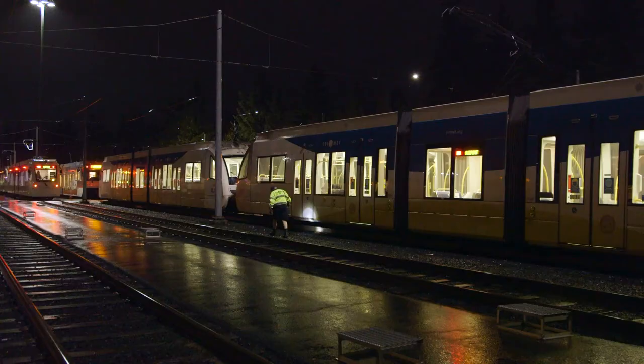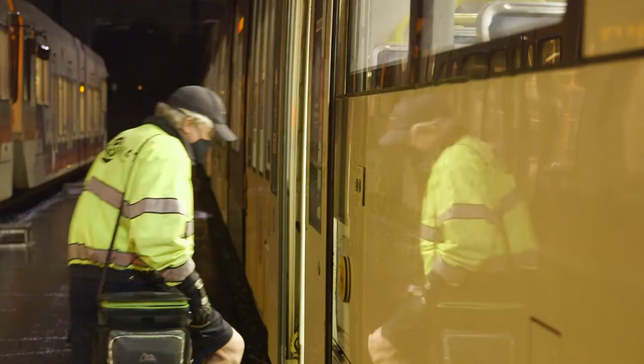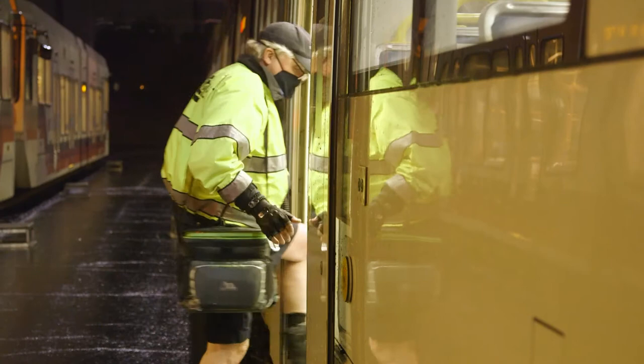When the trains come in at the end of the evening, they're always inspected anyway. Every train has to be set up to operate according to a route that's predetermined.